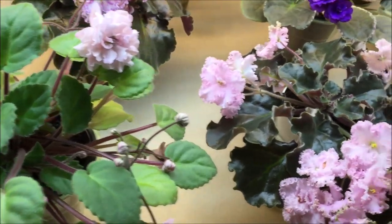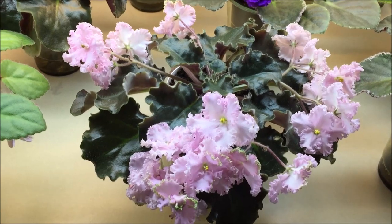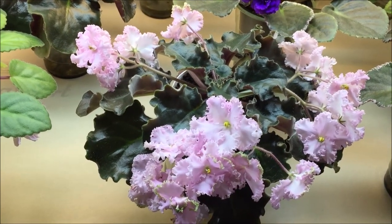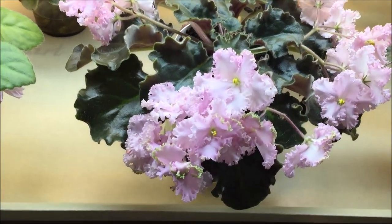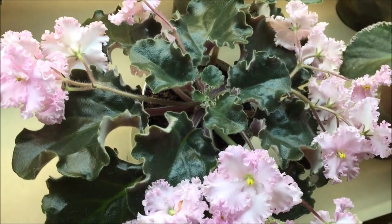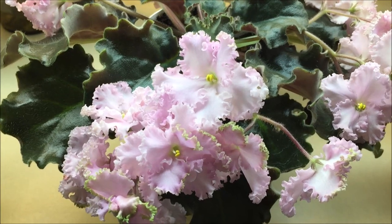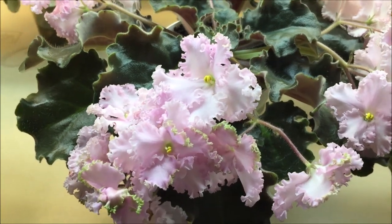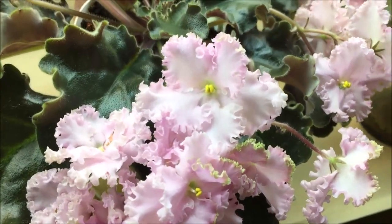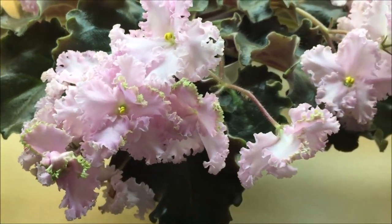Next to it is a standard hybrid called Ancient Lace. It has beautiful ruffled dark green leaves and pale pink frilled semi-double and double pansies — some of them are single, as we can see here — with a ruffled green edge. This is a prolific bloomer.